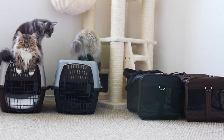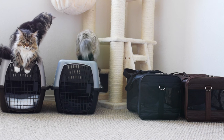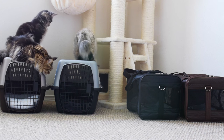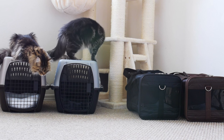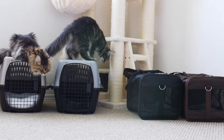Hello everyone, today I'm going to talk about what carriers we use for our cats because we get some questions every now and then about our carriers. Carriers are good because they provide a safe place for your cat to be when you travel anywhere outside of your house, such as to the vet or to the groomer.